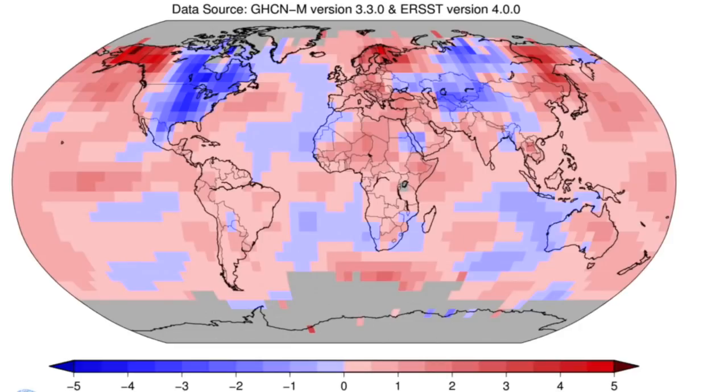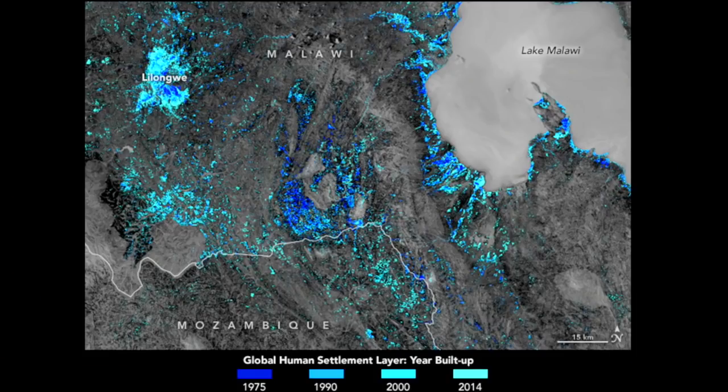The November global climate report was finally released. As you see the mix of color here, know that we are virtually guaranteed once again to see the global yearly average temperature drop slightly for the third consecutive year.